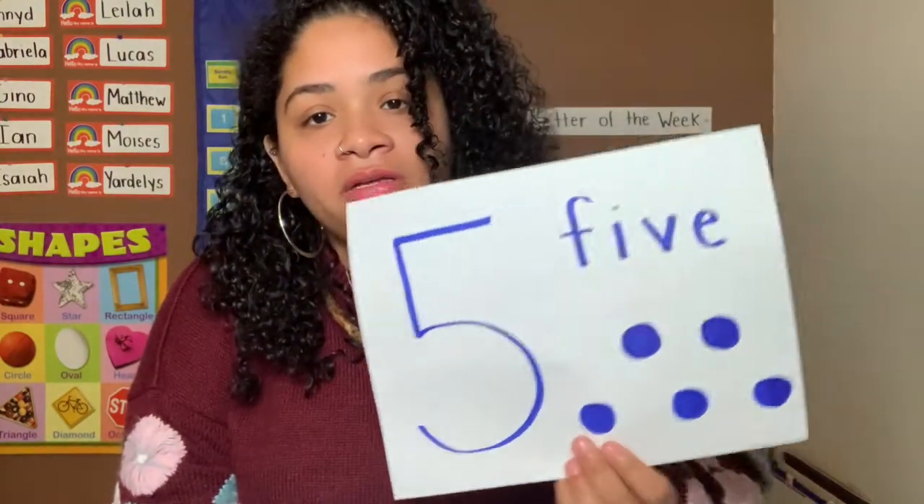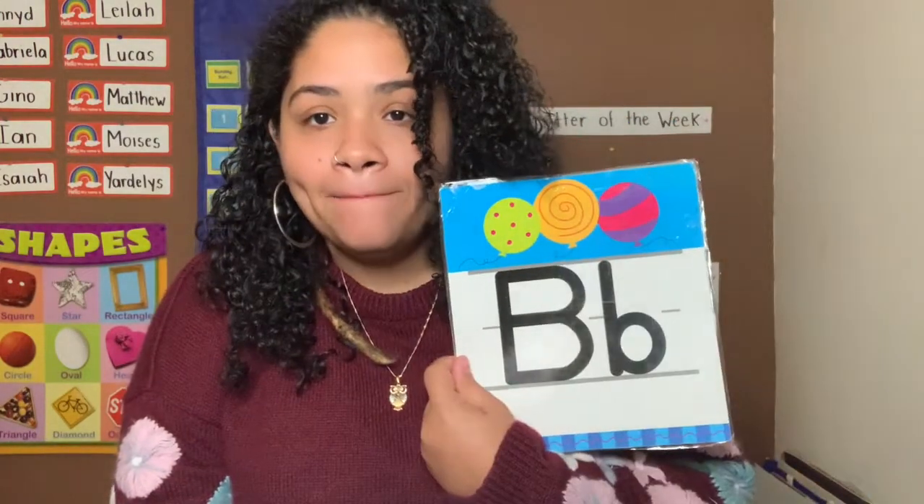So what you're going to do today is you're going to go on another hunt looking for five things that begin with the letter B.